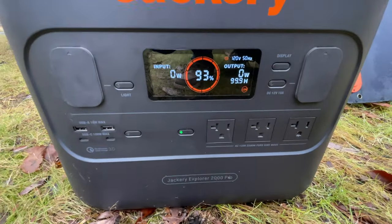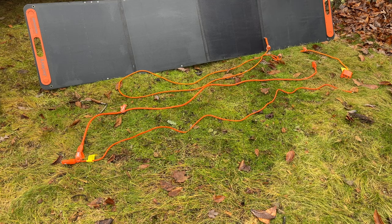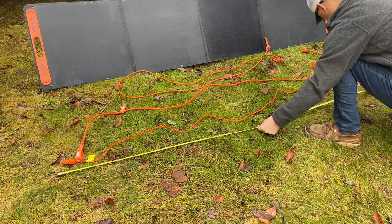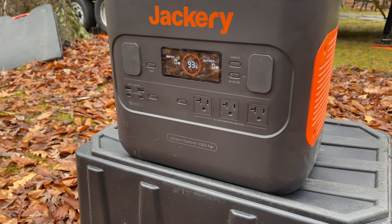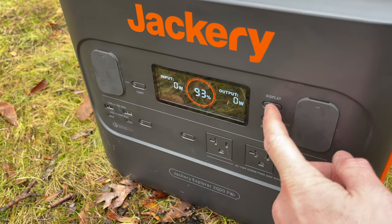The solar panel charging cable is 9 feet long, while the AC charging cord and the DC car charging cord are each 6 feet long. The main screen goes to sleep to save battery usage, but if you want it to remain on, you can double tap the display button to keep it constantly on.